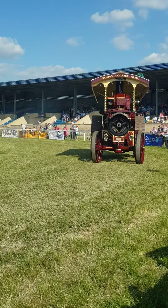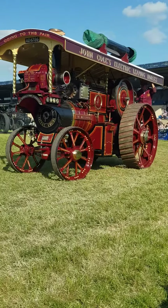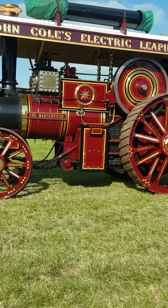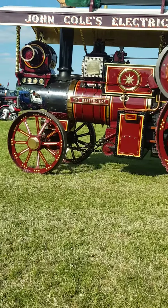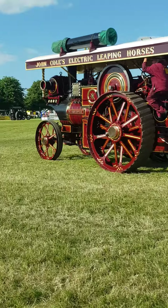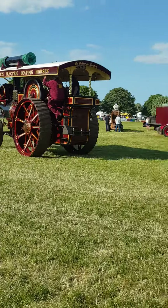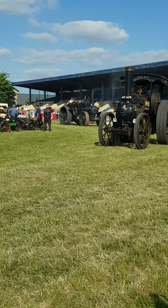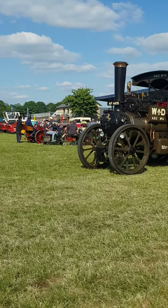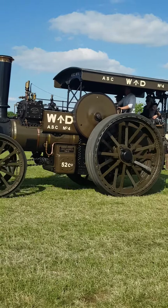So here's the Earl of Dudley. This is an engine with great presence. If you stand by those back wheels, they're well over central. It was a Foden colonial engine. Foden's didn't build many traction engines, but what they did, they did very well. That engine was actually repatriated from Australia — it was an absolute basket case.